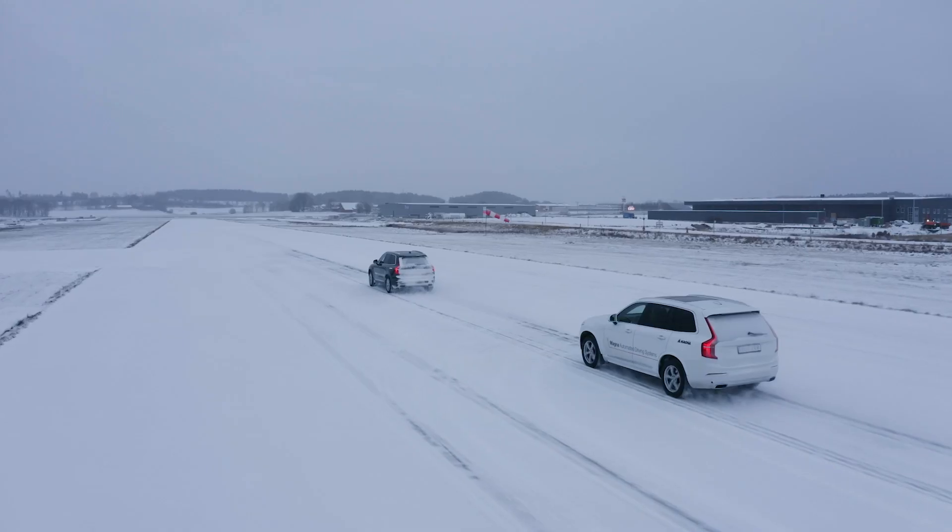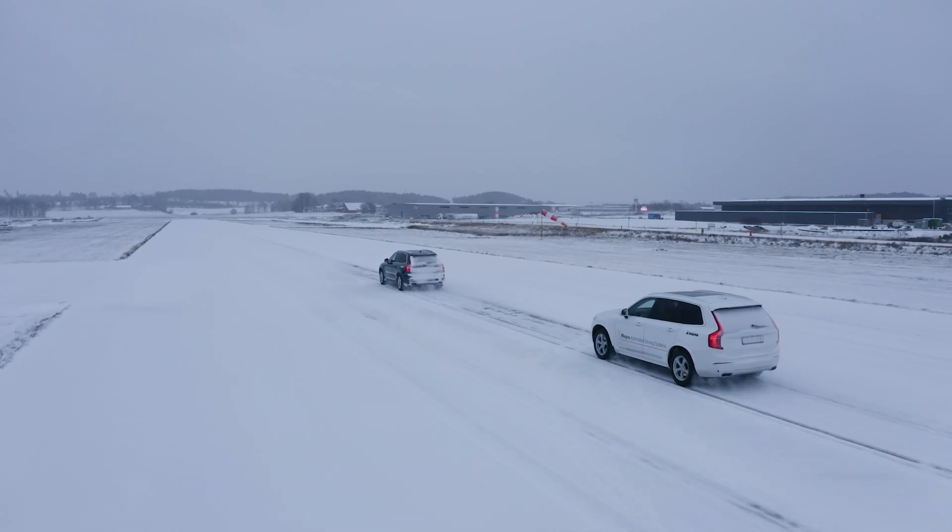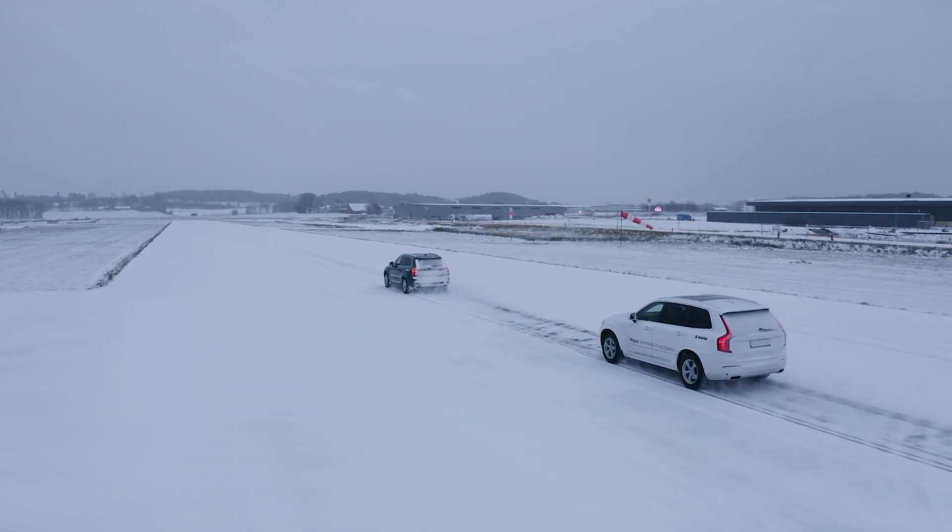In modern cars, more sources of information may distract you from driving, but new systems will help you stay focused. We're out on the test track talking about distracted driving. Magna's DMS — Driver Monitoring System — has the ability to understand where the driver is looking at any time. If the driver looks away from the road for too long, the system can warn that the driver is distracted.